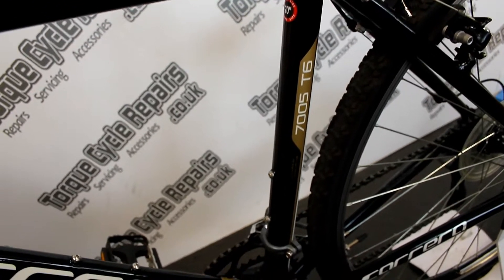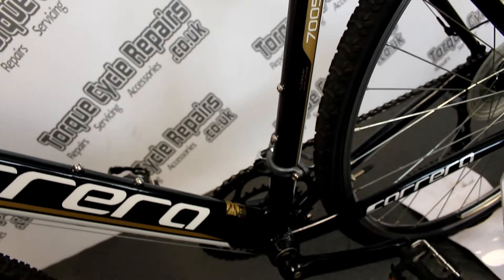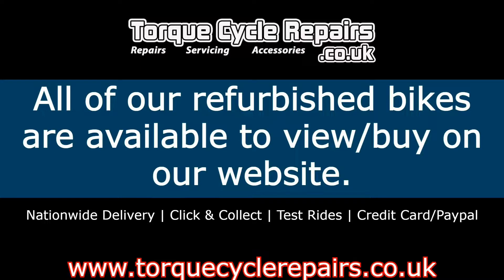We're also interested in part exchanges, so if you've got an old bike you'd like to trade in, please contact us with some information on that and we can provide a quote. Thanks very much for looking — we'll see you next time.